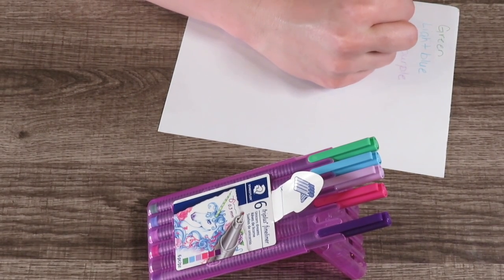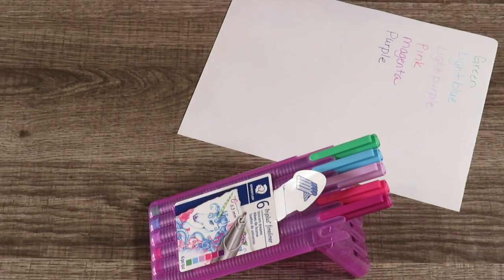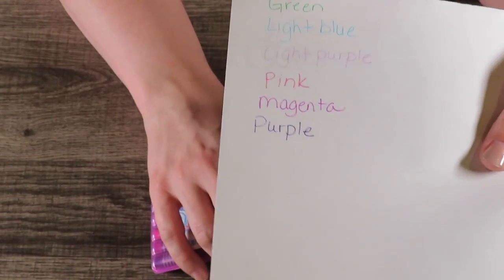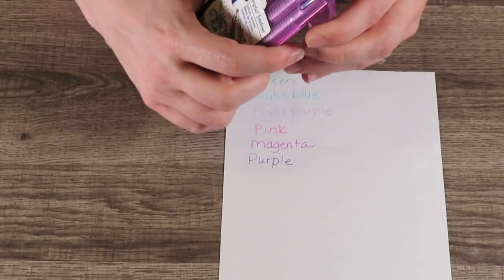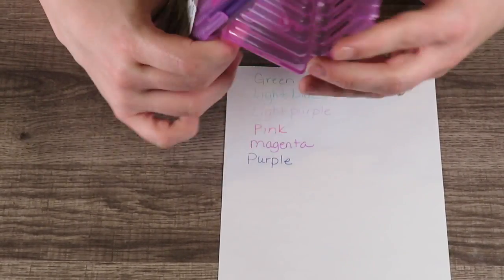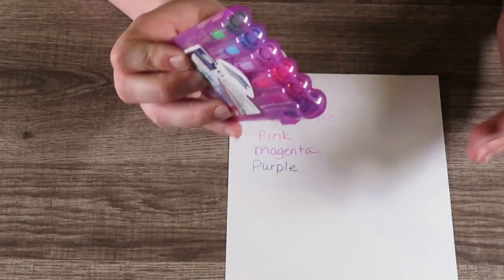I've never seen the Staedtler ballpoints at Walmart but I've seen them at Staples or Office Depot. The colors in this fineliner set are really, really nice — light green, light blue, light purple, pink, magenta, and purple. The only thing I'd say is that if you're heavy-handed, it will smush the tip in a little bit. But I love the pink case and I love that they stand up while you're working. I'd never seen this Unicorn Dreams set at Walmart before so I picked those up.